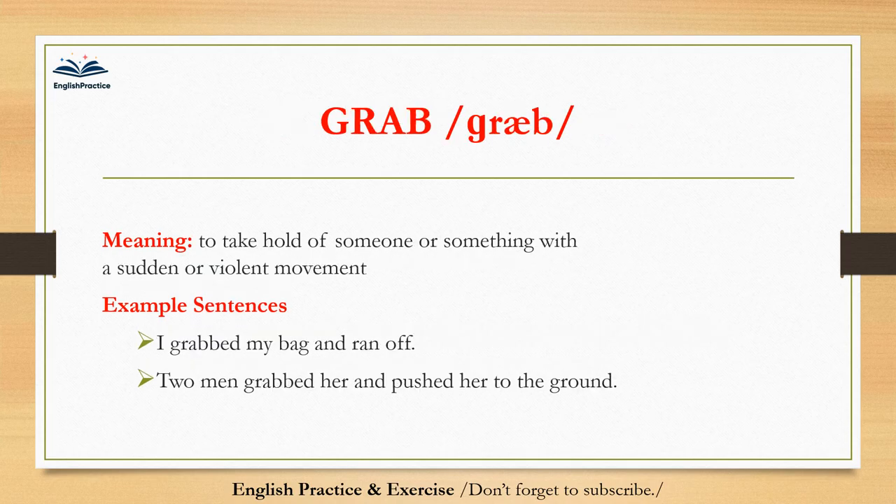Grab. Grab. To take hold of someone or something with a sudden or violent movement. I grabbed my bag and ran off. Two men grabbed her and pushed her to the ground.